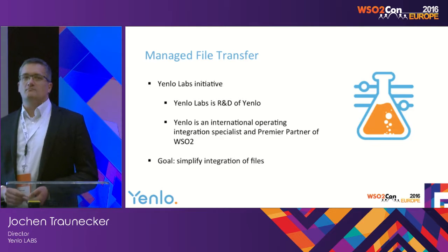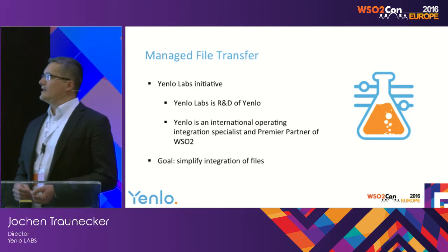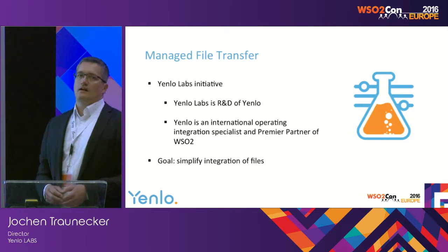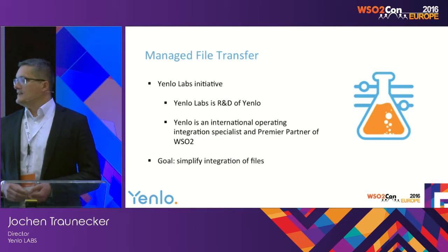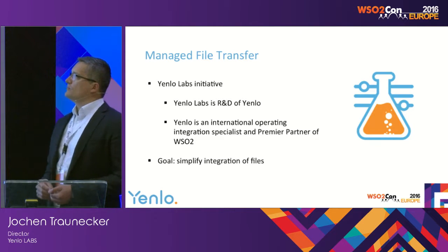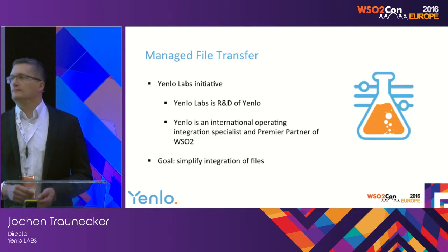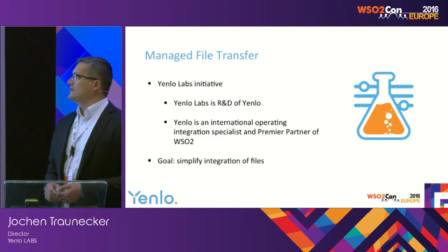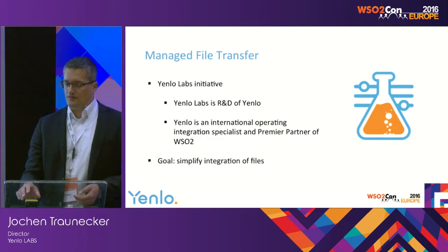My talk today will be about managed file transfer. The managed file transfer is a Yenlo Labs initiative. At Yenlo we have a labs organization which is our R&D department. Yenlo is an international operating integration specialist and a premier partner of WSO2. The goal of this managed file transfer project is to simplify integration of files based on WSO2 technology.